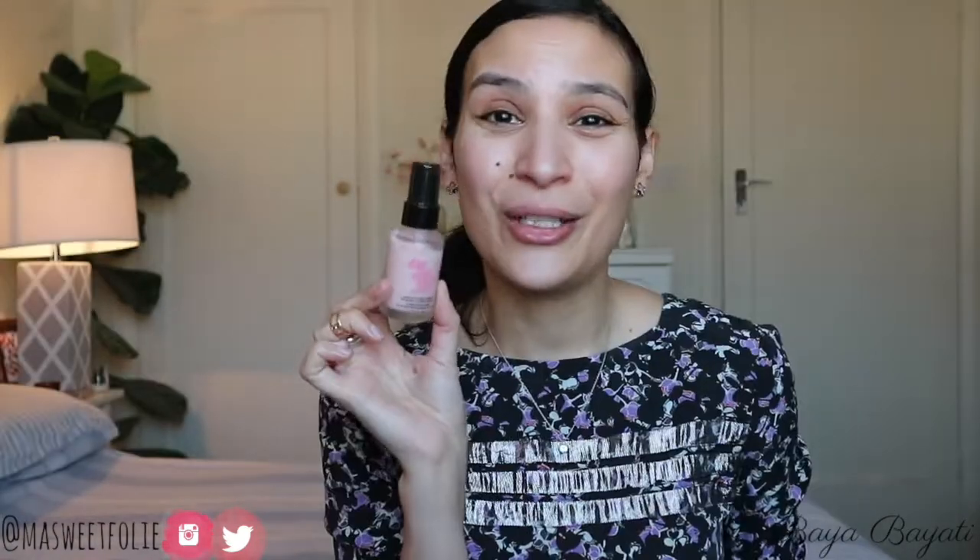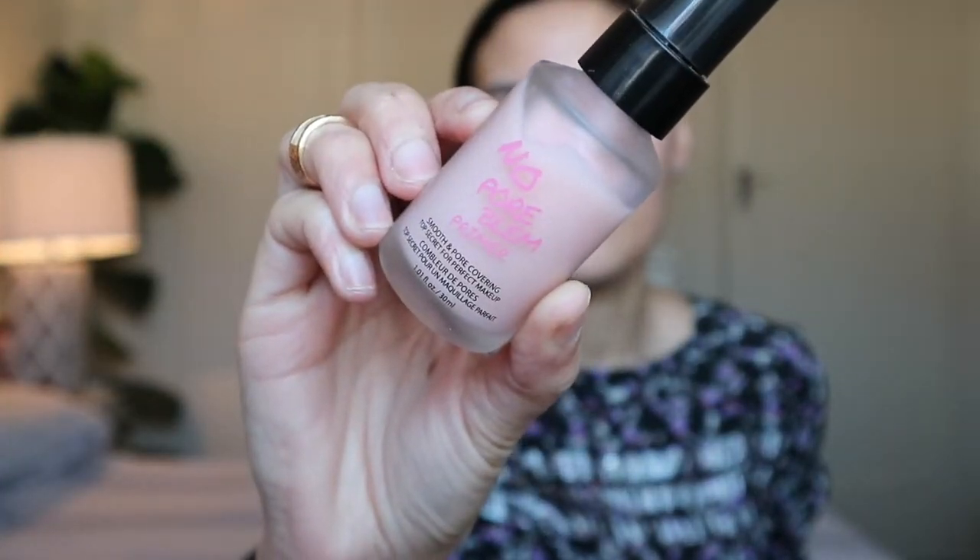The No Problem Primer has a very lotion-y, very lightweight texture on the skin — you don't really feel it, but it makes a whole difference by smoothing out your fine lines, your texture, and minimizing your pores. It's a really great product.